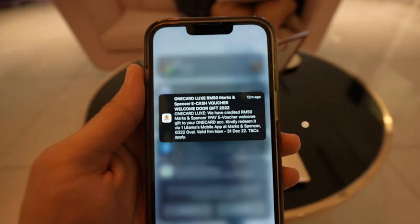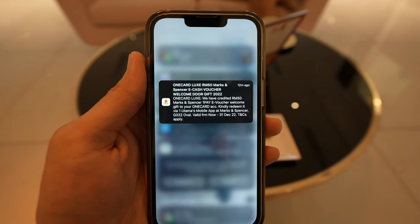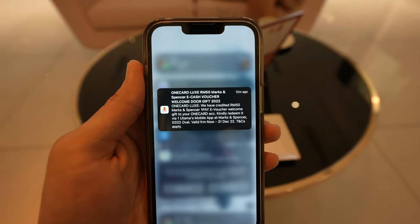So let's go through some of the perks of the card while I eat these snacks. You get a welcome gift — in this case, it's a RM50 Marks and Spencer voucher. Not gonna lie, I was expecting something more, but then again, instead of getting something I'll never use like a backpack, this cash voucher is a great gift.